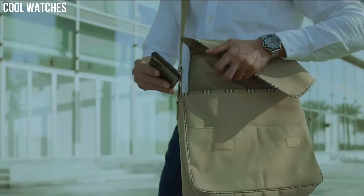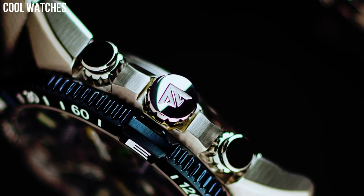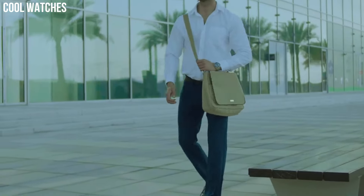Display type: analog. Case material: stainless steel. Case diameter: 46 millimeters.